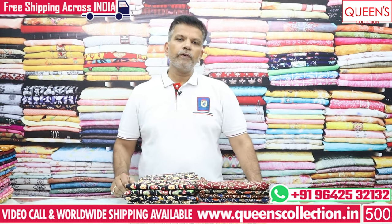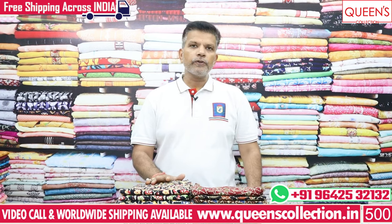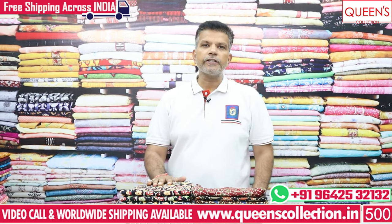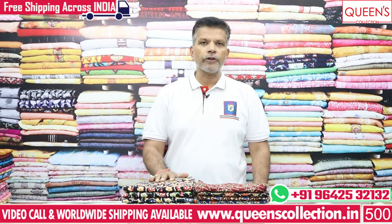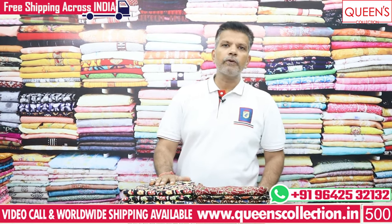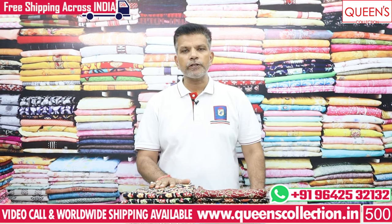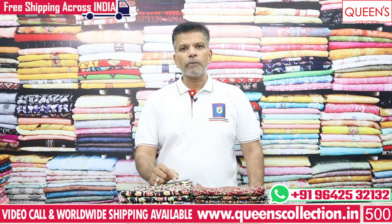If you want to check out the variety of the video, you can check out the detailed variety of the video. I will check out the video and see the variety of videos, and its length and size of your alterations is possible.